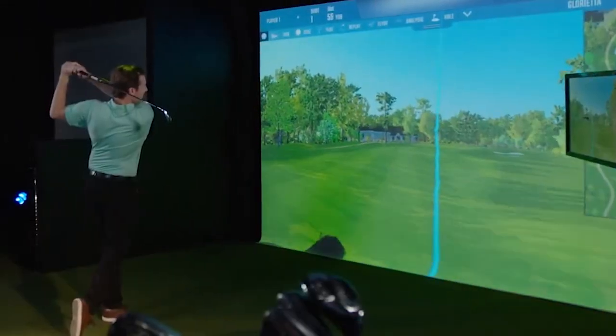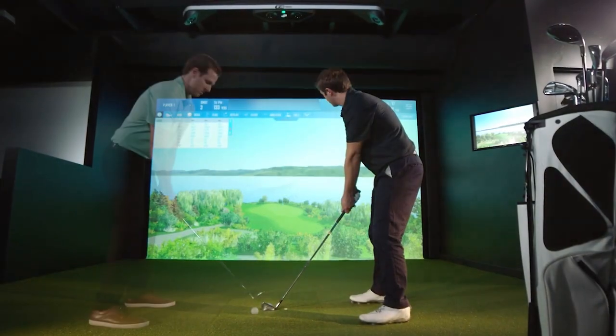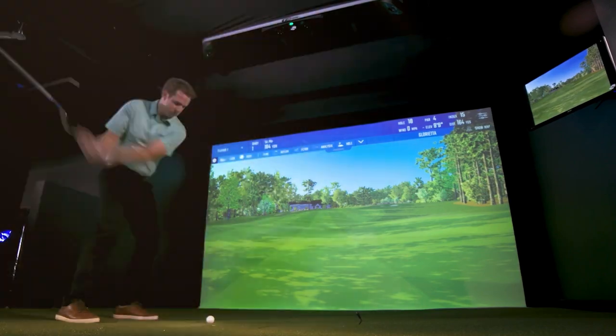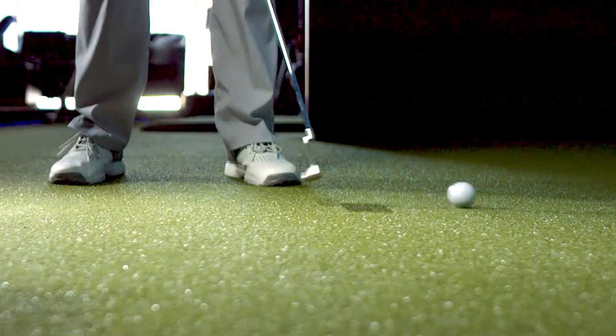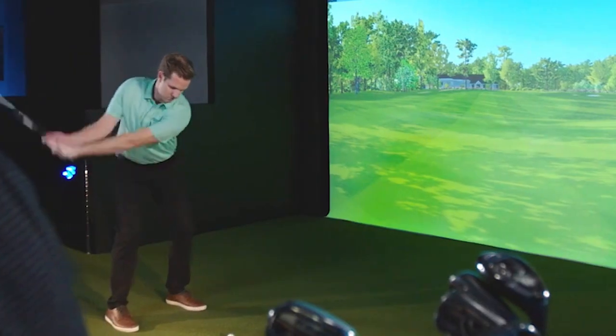One awesome piece of equipment that we're going to have at this new facility is a full golf and soccer simulator. This is a simulator that's used by the professionals on the PGA Tour, so we're going to be able to incorporate that into our treatments where we can look at patients' power, their swing speeds, and all the different things that involve the golf swing and make sure that they can get fully back to golf the way they want to.